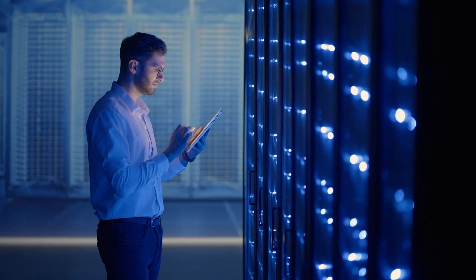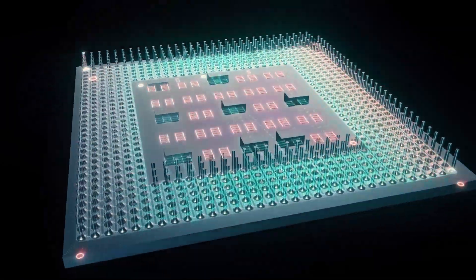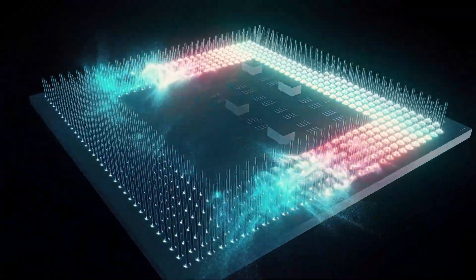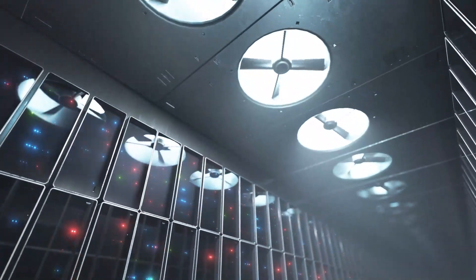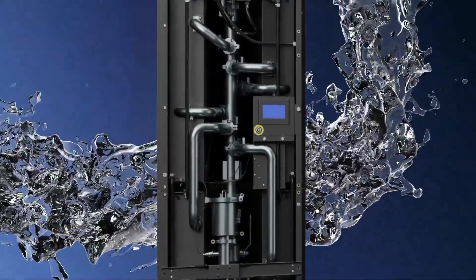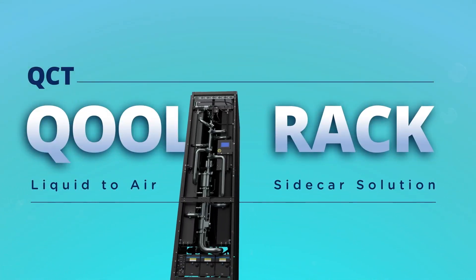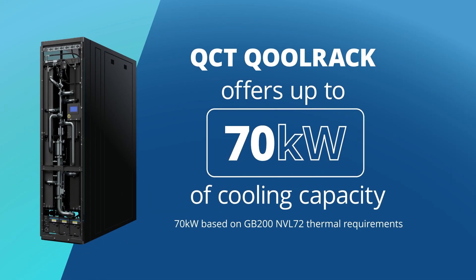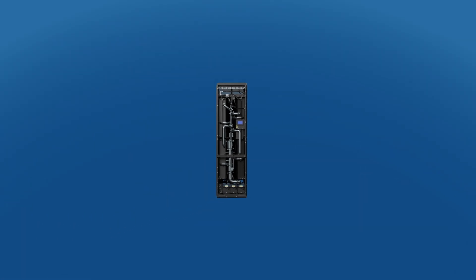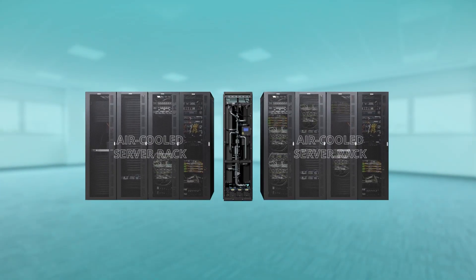The next generation of servers will require more power as workloads push the limits of the latest chipsets and accelerators. As the TDP of chips increases, the cooling requirements for systems and the entire rack in which they reside will surpass previous demands. To address this, QCT offers an innovative co-rack liquid-to-air sidecar solution. This solution offers up to 70 kW of cooling capacity and can be placed alongside any traditionally air-cooled server rack without the need for entire data center infrastructure overhauls.